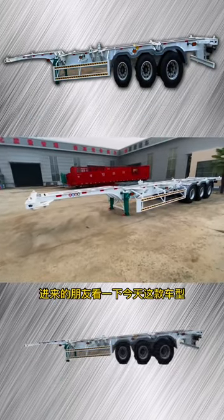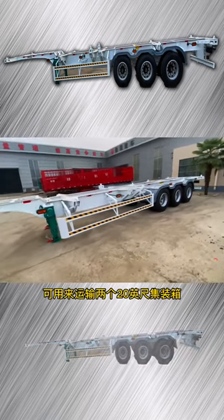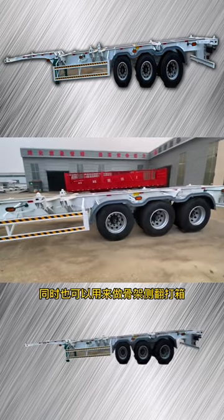Recently, friends, take a look at today's model 13m stock price semi-tank truck equipped with 18 equipment. It can be used to transport two 20-foot containers or one 40-foot container.